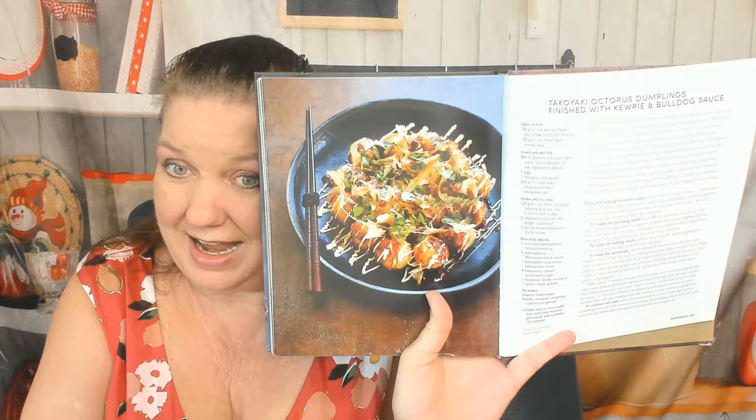Sweet miso, sato nishiki cherry, and yuzu fruit macaroons. Matcha alfajores — I don't know how to say that. And here's a sudachi, yuzu, and mikan fruit lollipops with yogurt sherbet dip — wow, this is an incredible cookbook. Now here's the savory chapter — I'll give you one example: takoyaki octopus dumplings finished with kewpie and bulldog sauce. I don't even know, but that was one example of the savory chapter.